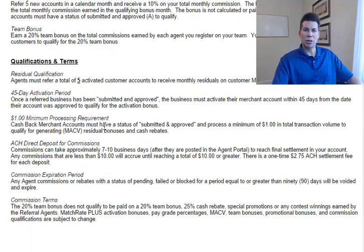There are a few other specific qualifications and terms on this page — recommend you look at those — but that is the highlights and the specific details on the compensation plan with Match Rate Plus.